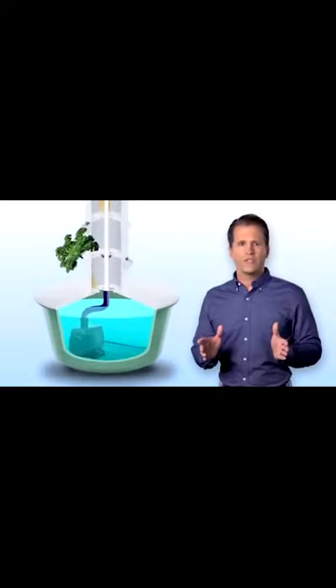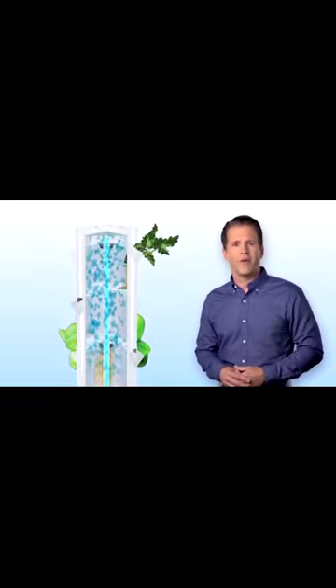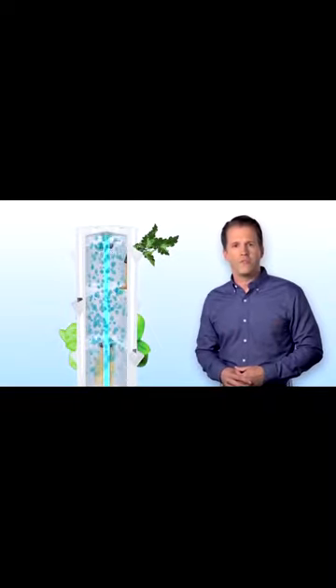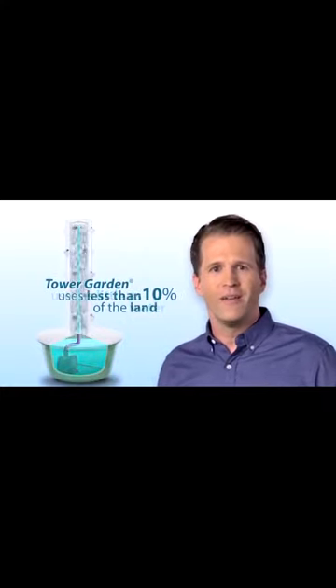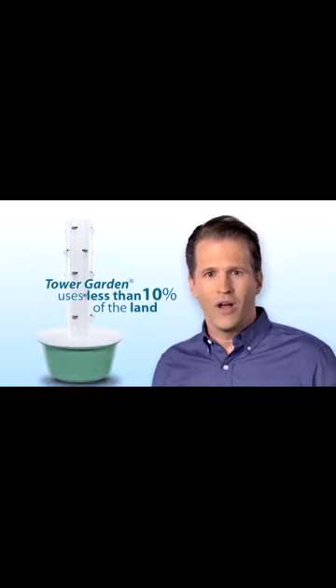Tower Garden has a 20-gallon reservoir tank at its base. A pump pushes a nutrient solution up the central column to the top of the tower. On its journey down the tower, the plant roots are showered with the nutrient solution. This process is continually repeated, providing fresh oxygen, water, and nutrients to the roots of the plants. Because of this aeroponic system, Tower Garden uses as little as 10% of the water usually needed for regular gardening. And since it's vertical, it uses less than 10% of the land as well.